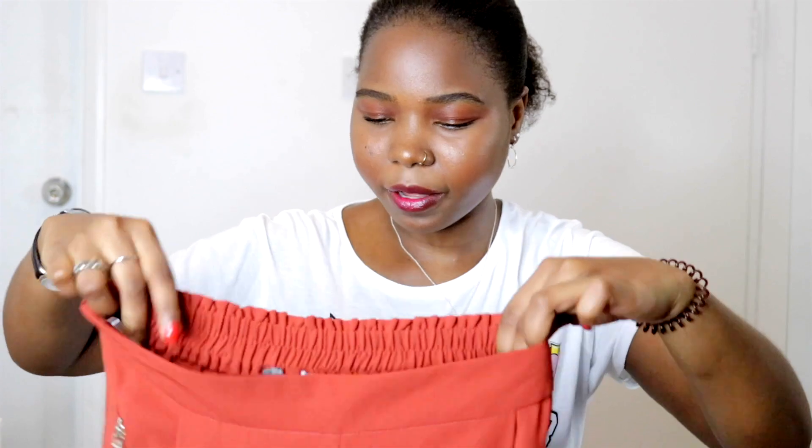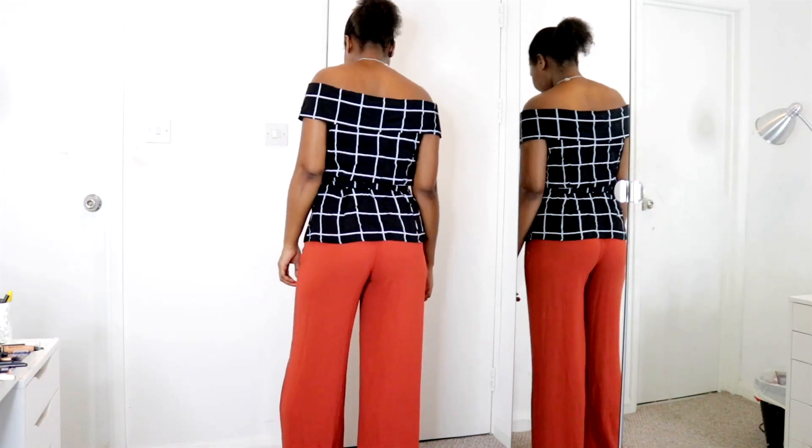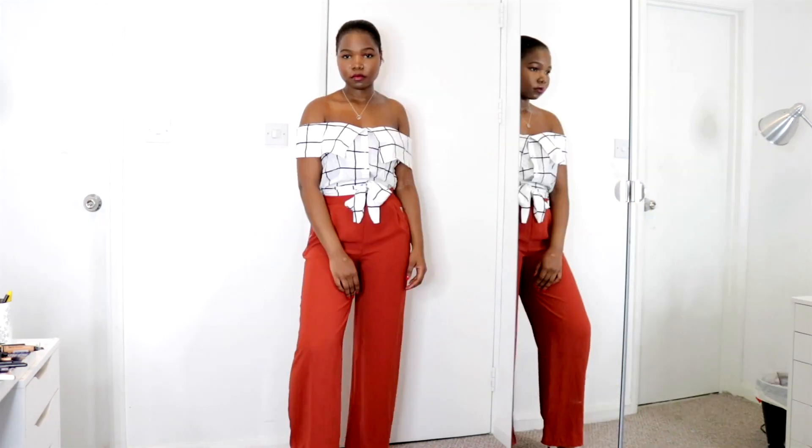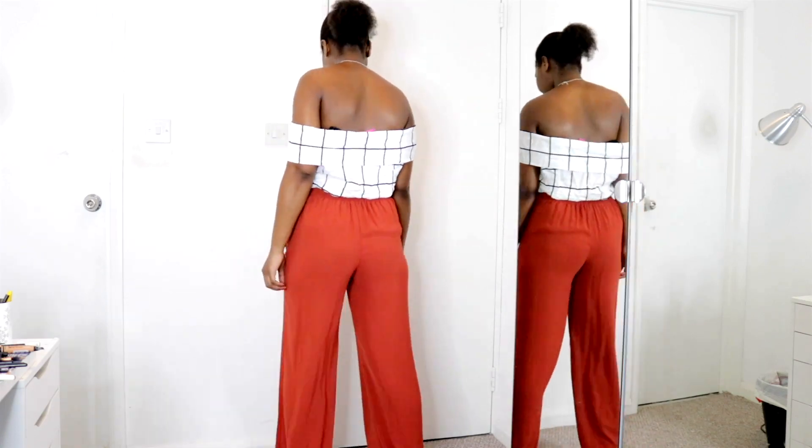I'm wearing those tops with this pair of trousers. This is part of the gifted items — I chose them but didn't have to pay anything. They're burnt orange wide-leg trousers, high-waisted, and they fit absolutely great. They're very easy to style — you can literally wear these with anything. I absolutely love them.